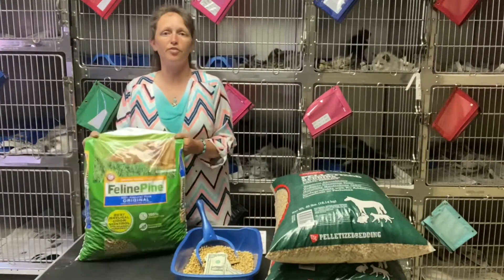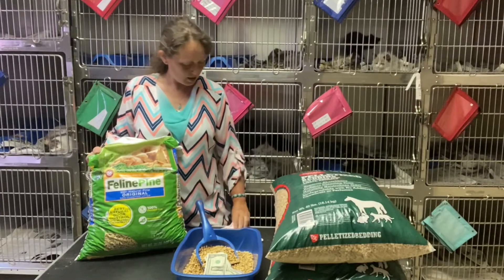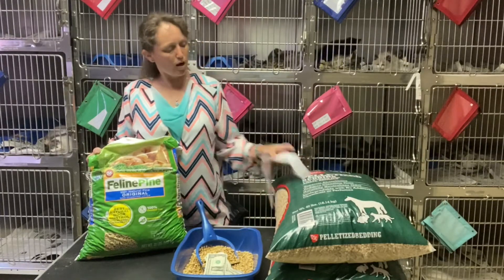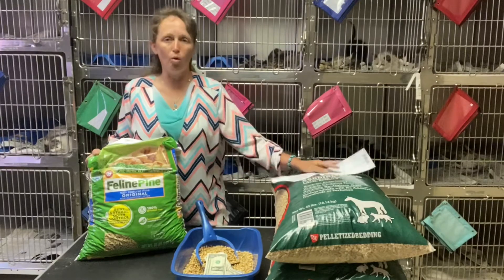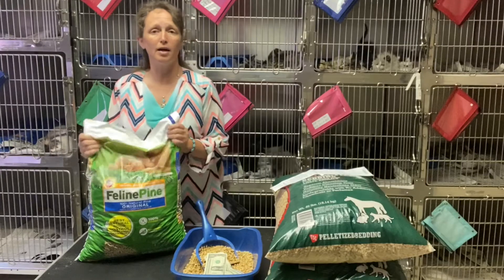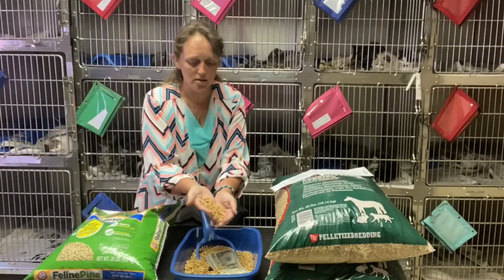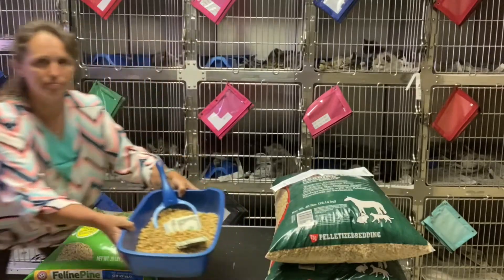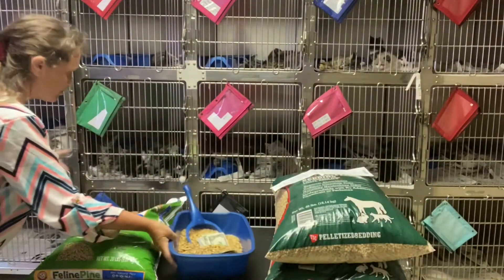But today, the easiest hack I can tell you to save money is this: Feline Pine pellets. I stopped at Tractor Supply this morning and bought this — it was $11.99 for a 20-pound bag. Great stuff. I'll do a close-up — there are the pellets.